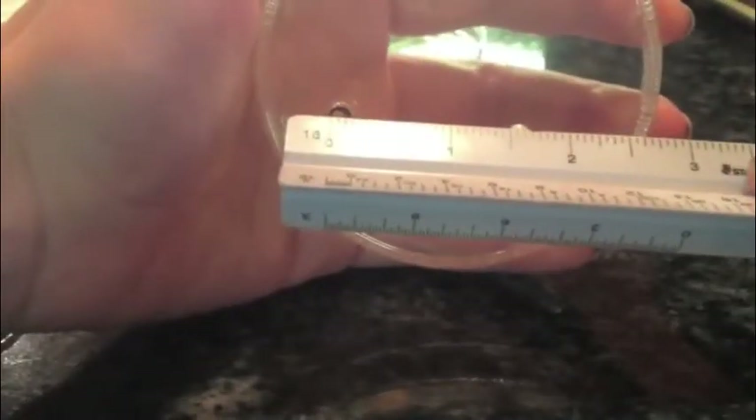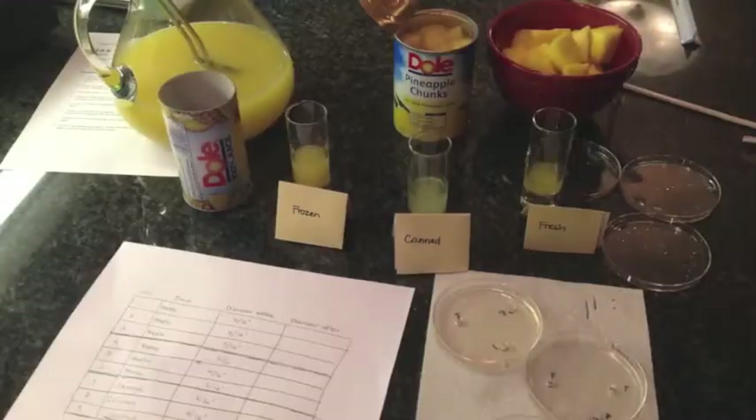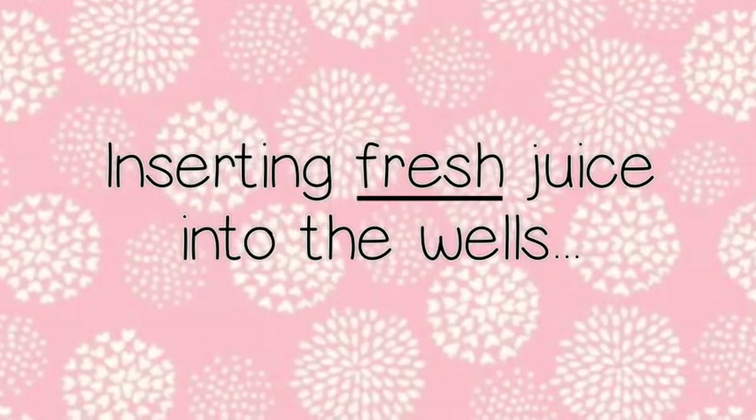Next, I recorded the diameter of each well. Here I am adding the corresponding drops of juice to each well.